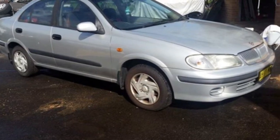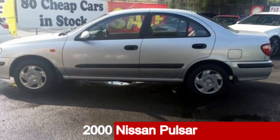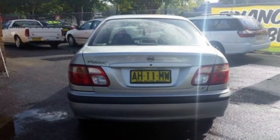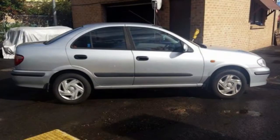Be the envy of your friends in this 2000 Nissan Pulsar. This Pulsar has an efficient 1.6 litre engine and a smooth shifting automatic transmission. The attractive silver exterior is complemented by its stylish interior.